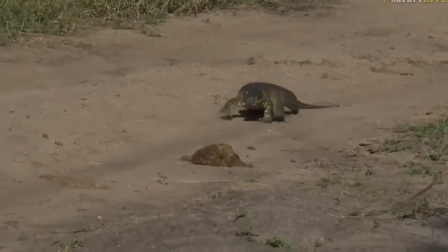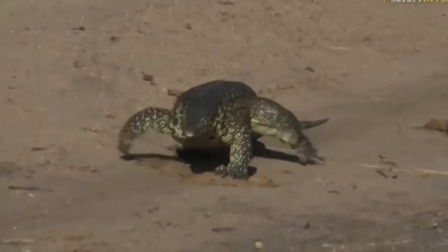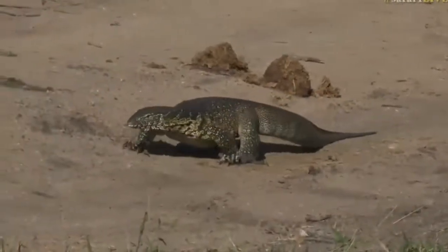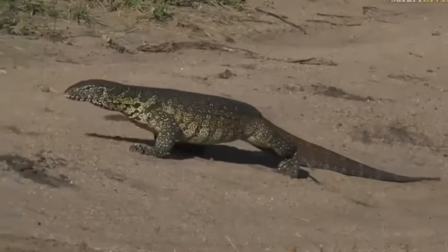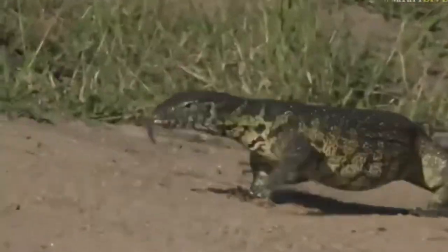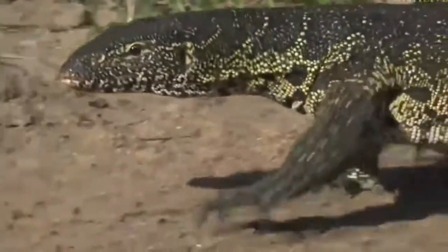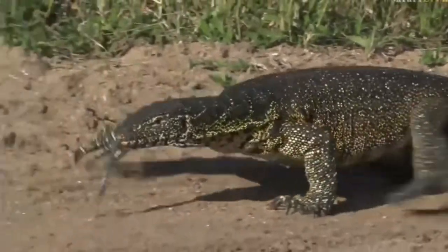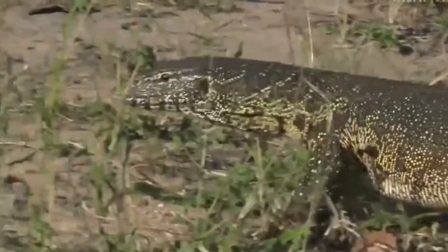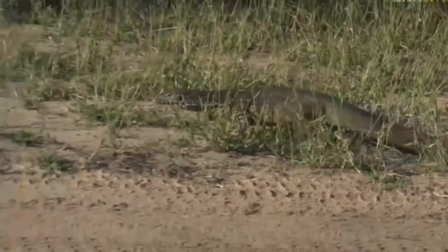These monitor lizards actually cover quite a big distance between water holes, but I've never seen one walking during the day like this, at this time of day, right through the clearings. Look how big he is — this is probably one of the biggest water monitors I've ever seen. This is quite rare to see a big one like this walking on the road. Isn't that incredible?